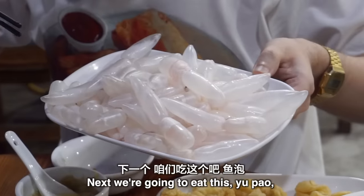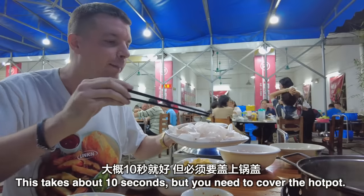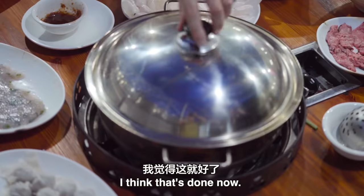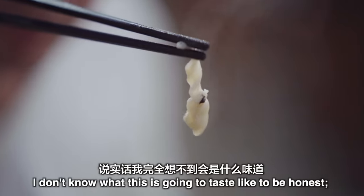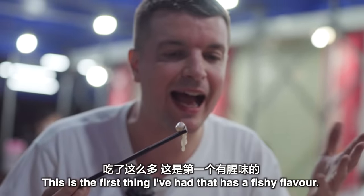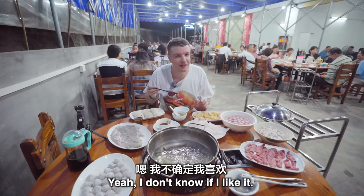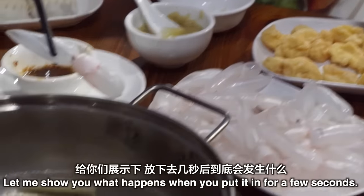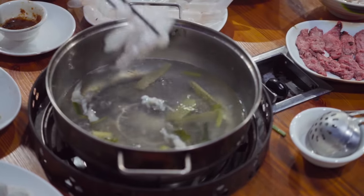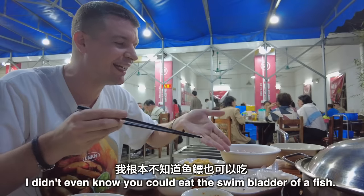Next we're going to eat Yu Hao, which is the swim bladder of the Lin Yu, the freshwater fish. This takes about 10 seconds but you need to cover the hot pot — you'll find out why. You hear that? It exploded! I'm going to try it directly first. It's very very chewy, and this is the first thing I've had that has a xing wei, or fishy flavour — this is where you need to dip it in the sauce. It gets very big when you put it in — it's a bit like popcorn. I didn't even know you could eat the swim bladder of a fish.